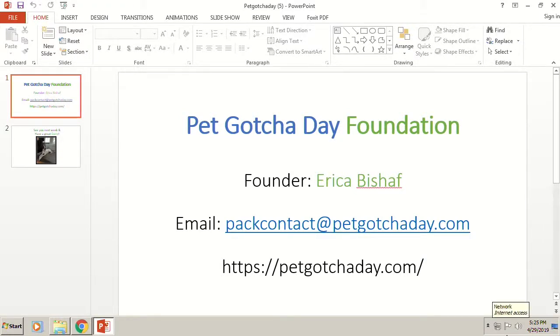If you're interested, you can email us at petcontact@petgotchaday.com or go to our website at petgotchaday.com. My name is Erika Bischaff. I'll check one more time to see if any other questions came through — it looks like we just had two for the day.